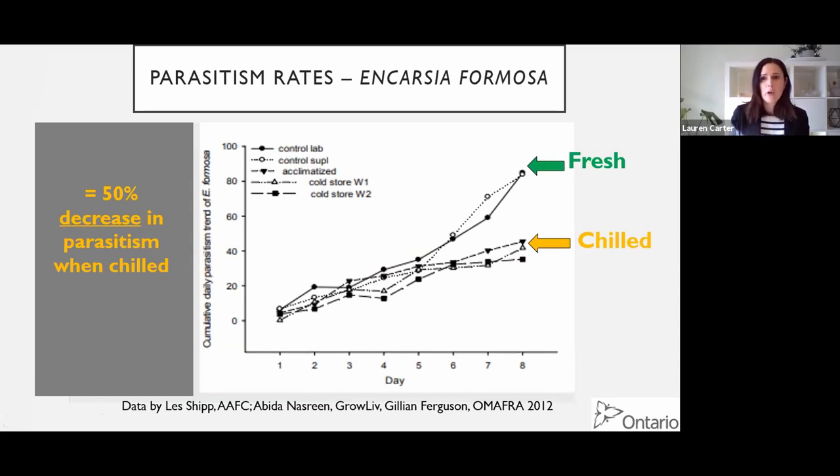Looking at parasitism rates, there was a huge decrease in parasitism when chilled versus fresh - whether from the supplier or in a lab-controlled chilled treatment. These two metrics - flight capacity and parasitism - should convince you that fresh is better than chilled.